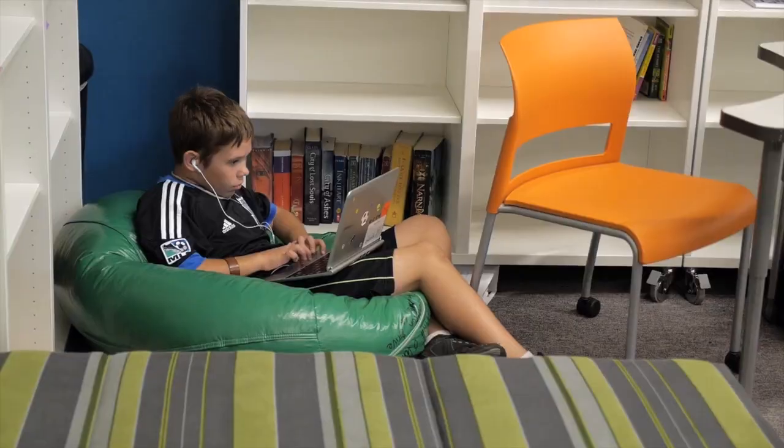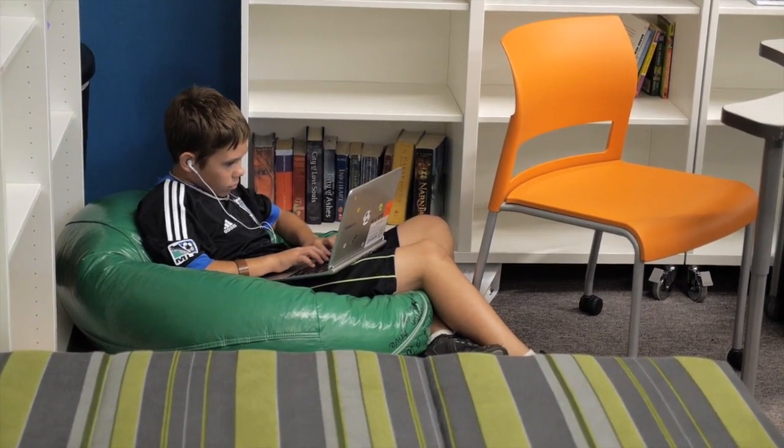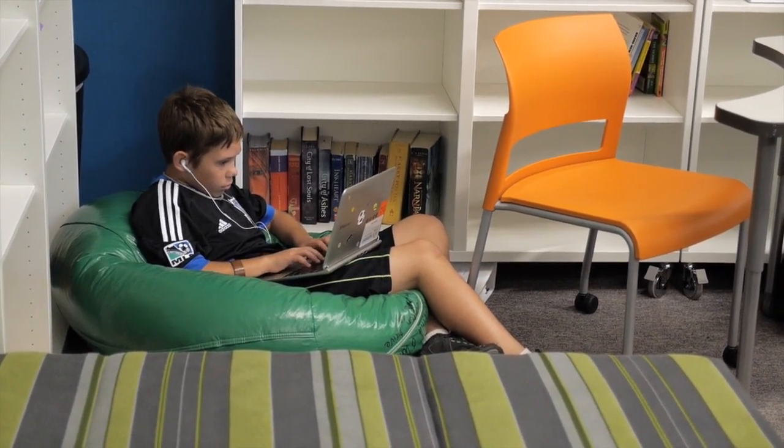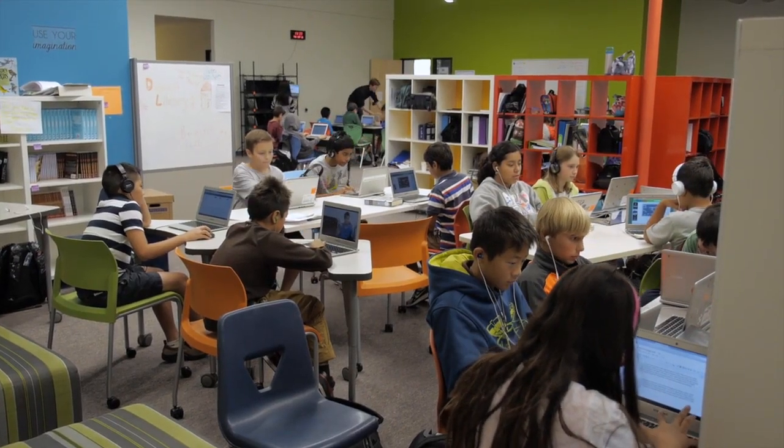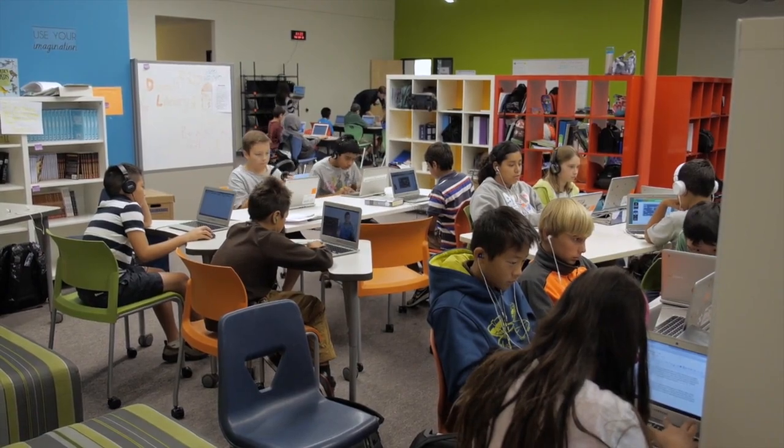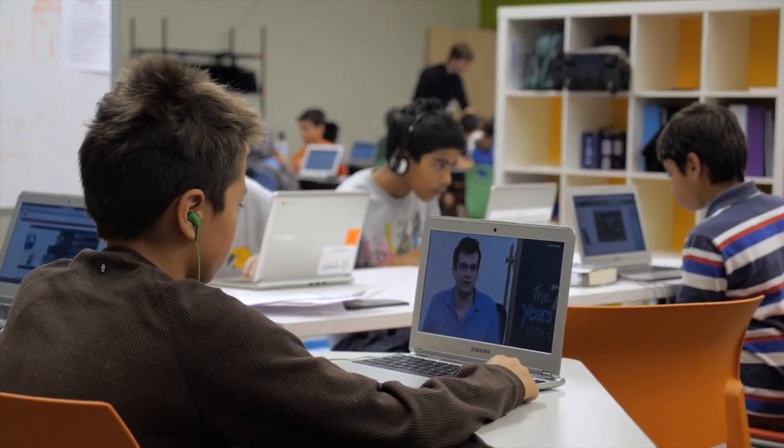For example, students could be on beanbag chairs looking through tablets and reading material. At the project tables, do they need desks just clumped together, or can you create creative tables of different sorts that really optimize the type of learning you want to happen? You may also need to think about sight lines, so one teacher can quickly scan the entire room and know what all students are doing and whether they're on task.